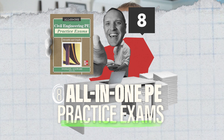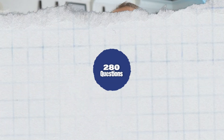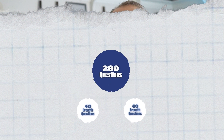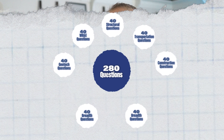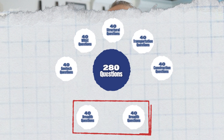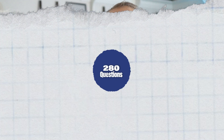Number four is the All-in-One Civil Engineering PE Practice Problems — Breadth and Depth, another book by Dr. Goswami. This one has a total of 280 questions broken down into seven groups, each with 40 questions. Two groups are breadth questions and the other five are depth questions, one for each specific PE exam. You're going to focus on the water resource problems — the two breadth exams and then the water resource depth exam. It's a great book and very much like the real exam, so I definitely recommend getting that one.